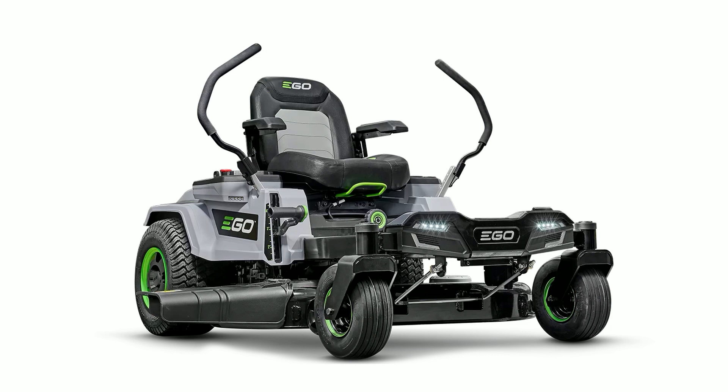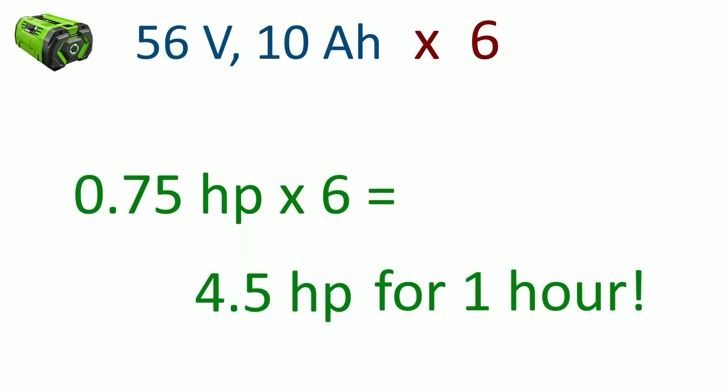This problem is even worse for a riding lawnmower. In that case you have six of those 56-volt 10-amp-hour battery packs, so that's 0.75 horsepower times six — four and a half horsepower for one hour. But a riding mower should have something like 15 to 27 horsepower. Four and a half horsepower is not enough to mow several acres. So what's actually going on? The answer is something called C-rating, which is essentially the rate at which you can charge and discharge the battery.